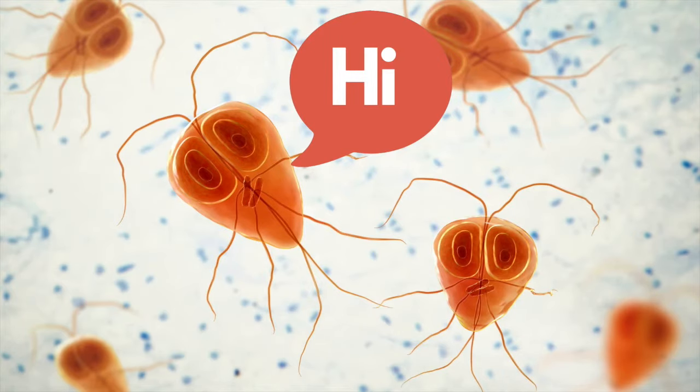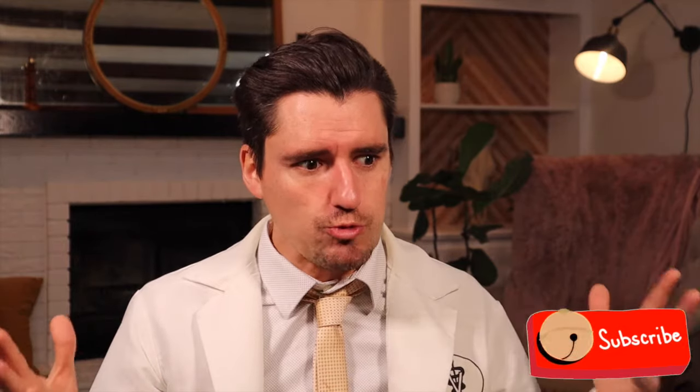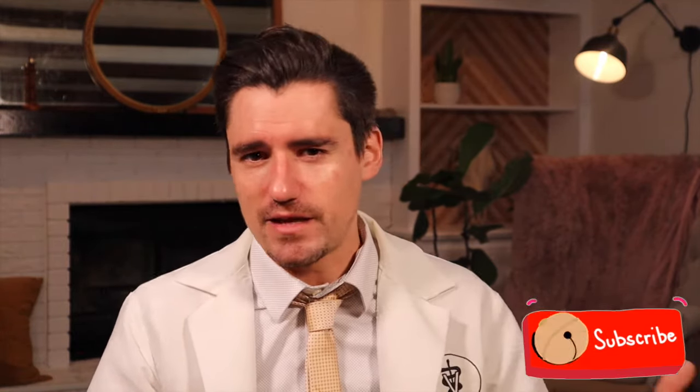Under the microscope, they look like they're staring right back at you, taunting you — like they've been there for weeks making your dog have diarrhea. Now, just because you do a poop sample and you don't see any Giardia, that does not mean there's no Giardia there. Giardia shed their cysts off and on — they're not producing babies all the time. Giardia can also be really hard to find; you may scan the entire slide and miss one. So a negative fecal result means there's a good chance there's no Giardia, but it doesn't completely rule it out.